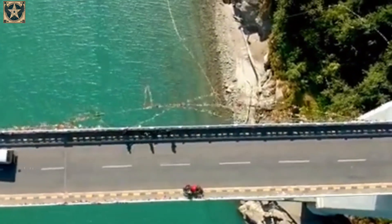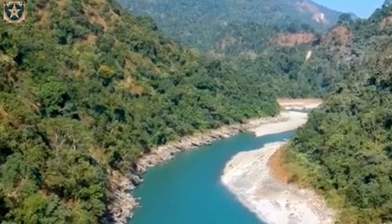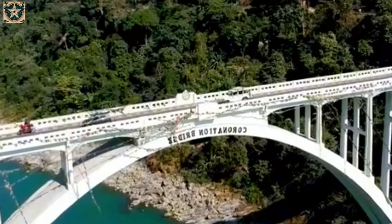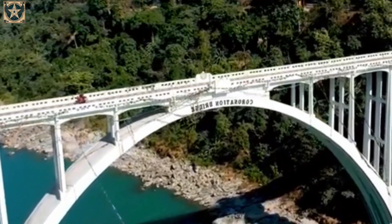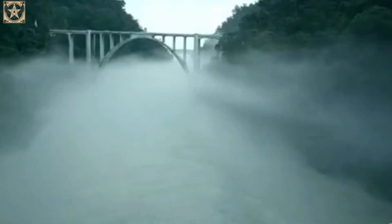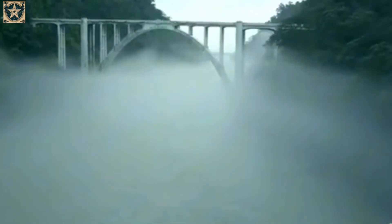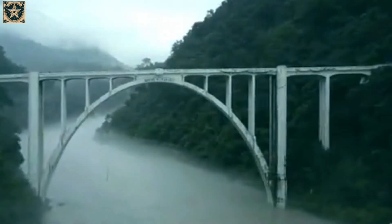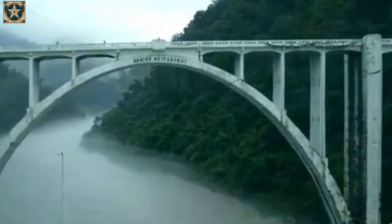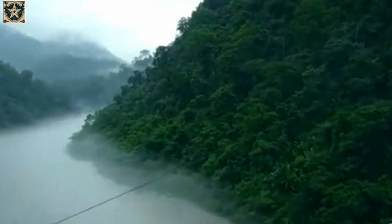Constructing a suspension bridge on rocky terrain and over a river that frequently floods during the monsoon season in the eastern Himalayas posed a major challenge. While the British oversaw its planning, they faced numerous difficulties in execution due to the river's depth and strong currents. Three Bengali architects suggested an arch-supported design with cantilevered arms, allowing the bridge's ends to anchor firmly into the solid rock on either side, ensuring the structure's overall stability.